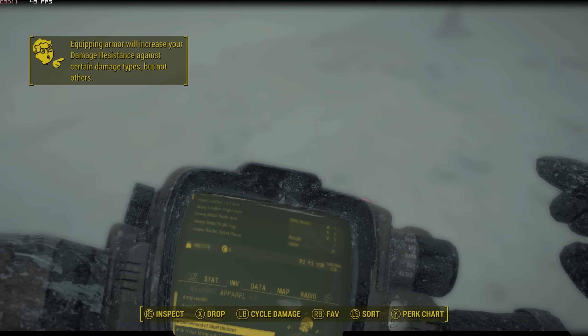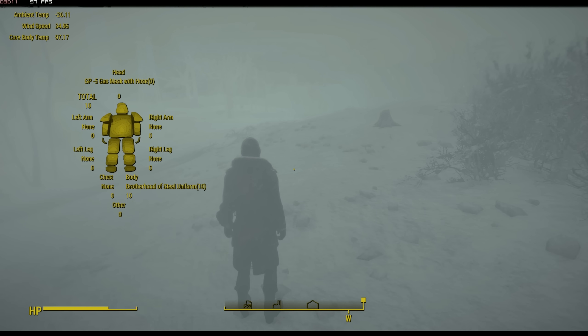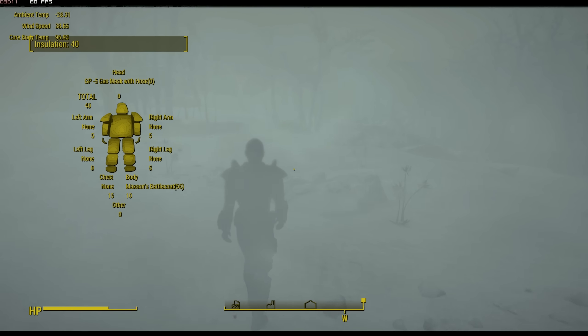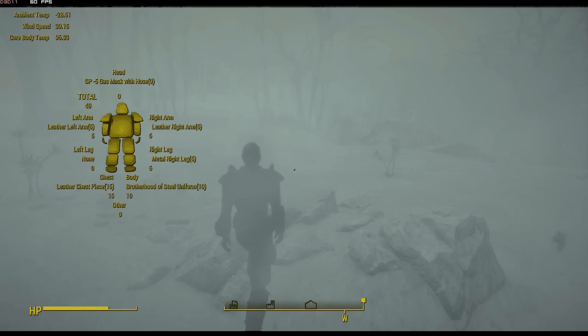Clothing in Nuclear Winter is your main line of defense against the harsh environment. Your clothing has a value to represent the thickness and insulation of the material. The insulation value greatly reduces the rate at which your body temperature drops and provides longevity when exploring.